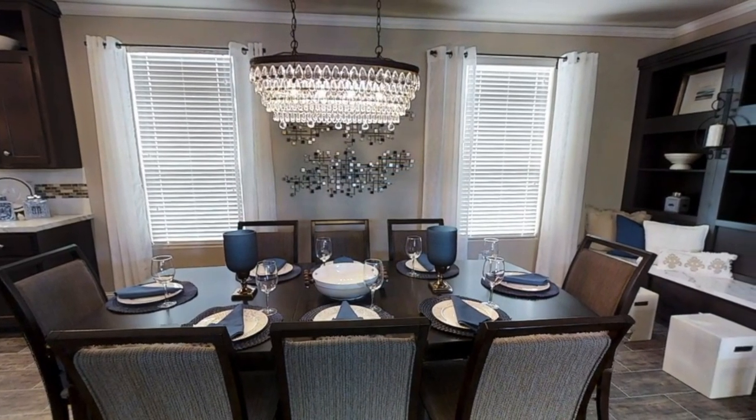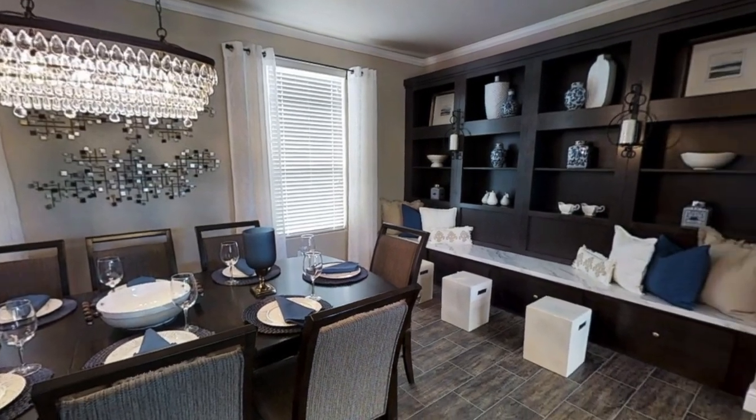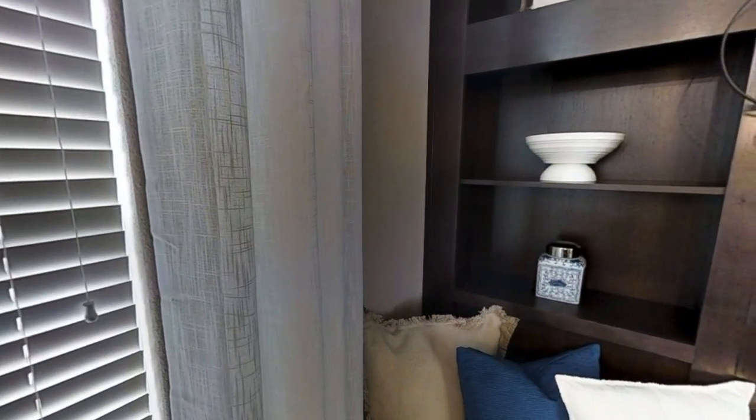Heading into the dining room, there's a really pretty chandelier and as you can see there's enough space for a big table. There's also a little sitting area and plenty of space to put some decorations.